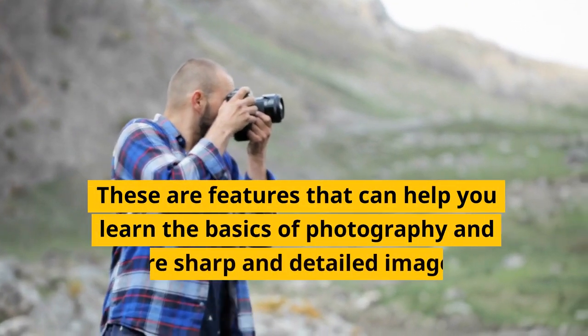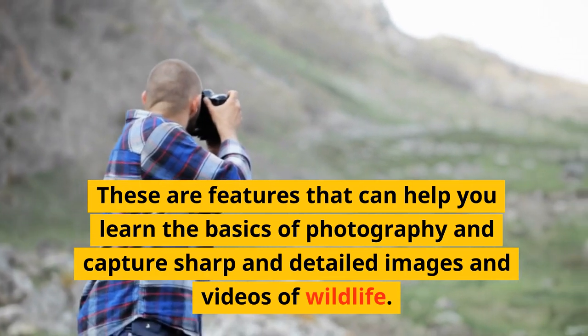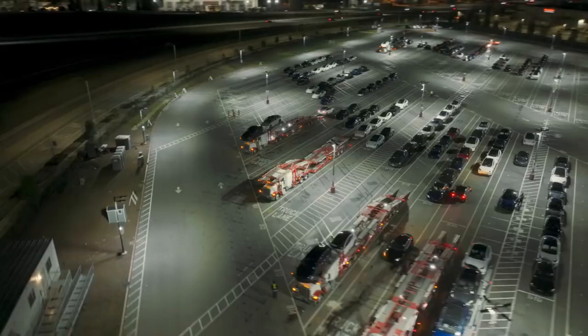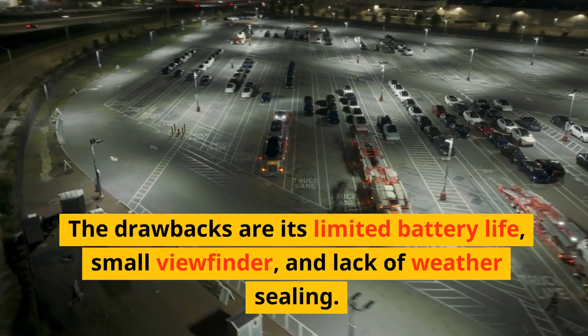These features can help you learn the basics of photography and capture sharp and detailed images and videos of wildlife. The drawbacks are its limited battery life, small viewfinder, and lack of weather sealing.